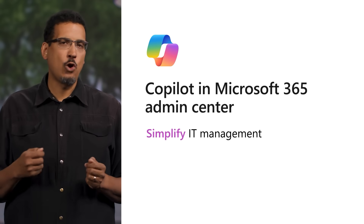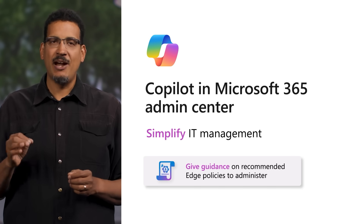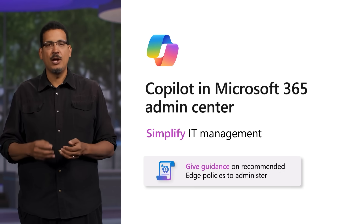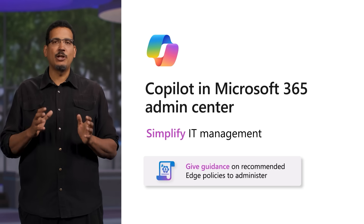Edge for Business is also easy to manage with its recently launched dedicated management solution, Edge Management Service. We're excited to announce that Copilot will be coming to Edge Management Service via Copilot in Microsoft 365 Admin Center, providing an intelligent management experience for Edge for Business. Copilot from Microsoft 365 Admin Center will provide a shared set of controls and skills across other Microsoft 365 Admin Centers as well, including SharePoint, Teams, and more, to create a coherent Copilot experience across management services for IT admins. Available in Private Preview, Copilot in the Edge Management Service can give guidance to IT admins on recommended policies and extensions for their users.